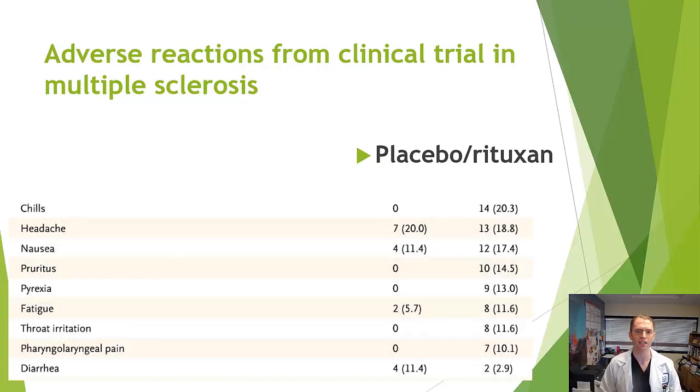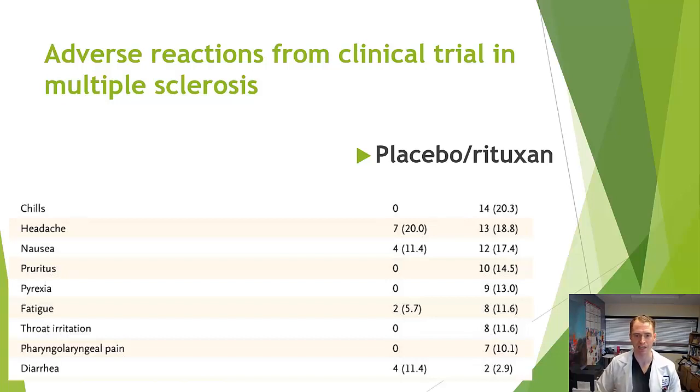The Hermes trial studied rituximab in relapsing MS over 48 weeks, giving 1 gram twice, two weeks apart — just once at the start, not repeated at 24 weeks. Enhancing lesions dropped quickly over about three months and stayed down for the entire year, despite only one treatment course. The mean number of relapses was 0.37 in placebo versus 0.16 in rituximab — over a 50% reduction — highly statistically significant. Notably, infusion reactions like chills, pruritus, and fever were more common in the rituximab group, while serious infections were not observed.